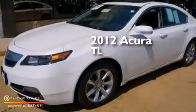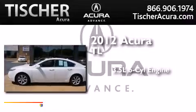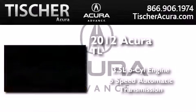This is a certified pre-owned 2012 Acura TL. It has a 3.5 liter 6-cylinder engine and a 6-speed automatic transmission.